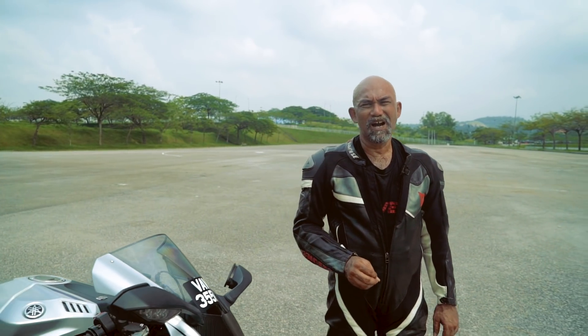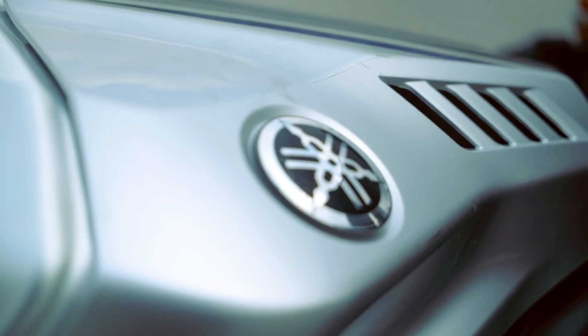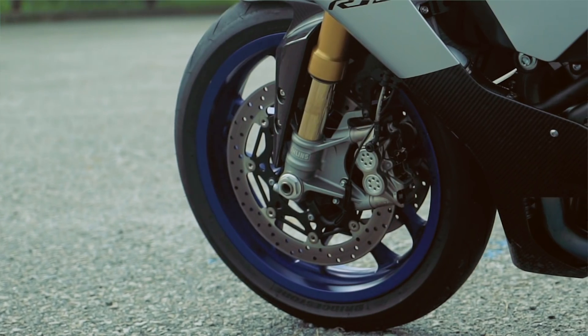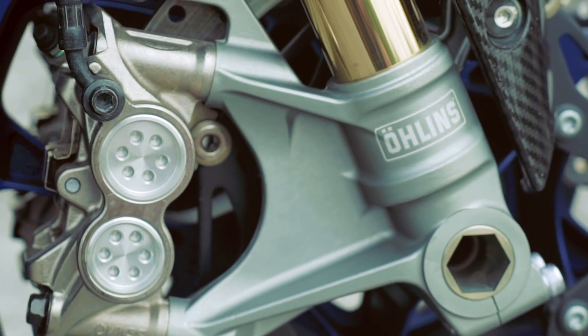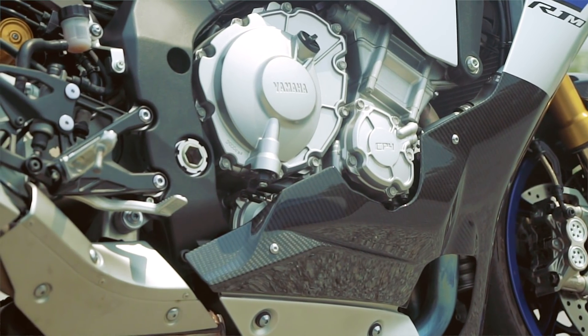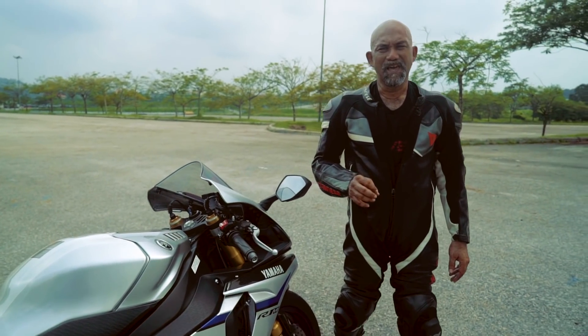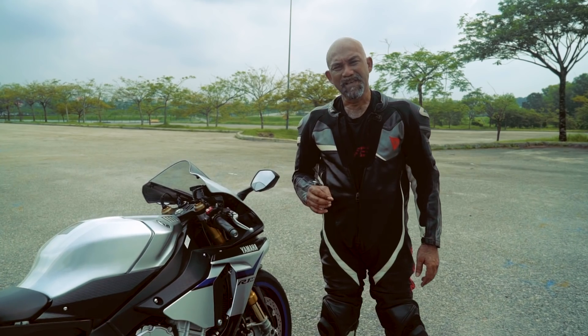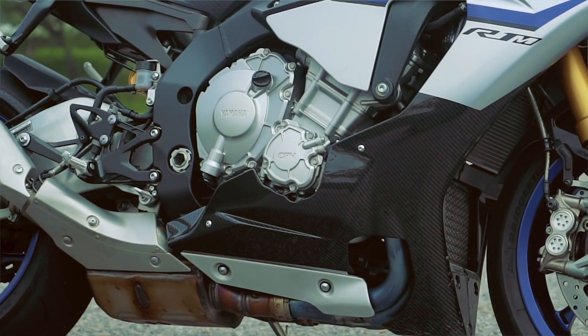Taking the standard R1 as a basis, the R1M turns everything up to 11. You get this carbon fibre fairing, you've got this amazing electronic Ohlins suspension, and inside the engine all the internals are geared for the racetrack. The engine is Yamaha's cross-plane 4, displacing 998cc, and the R1M puts out just over 200hp.